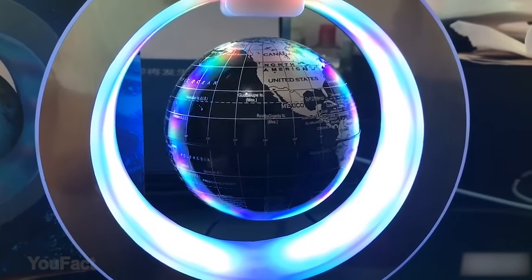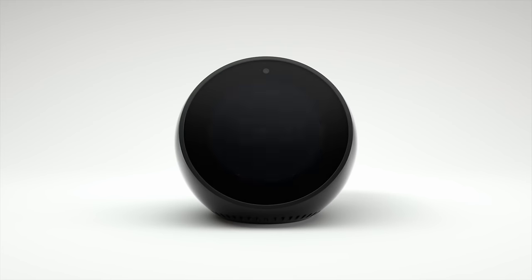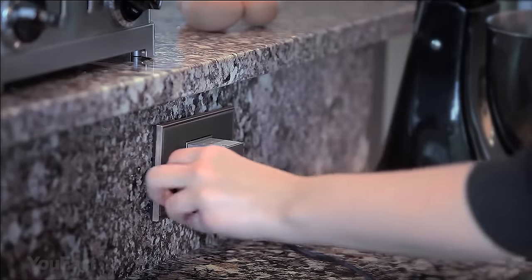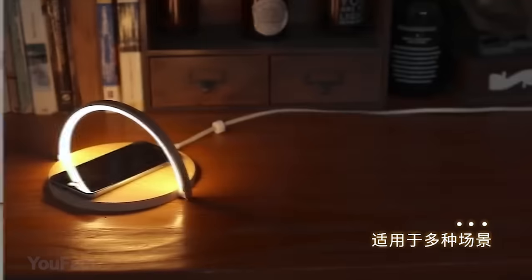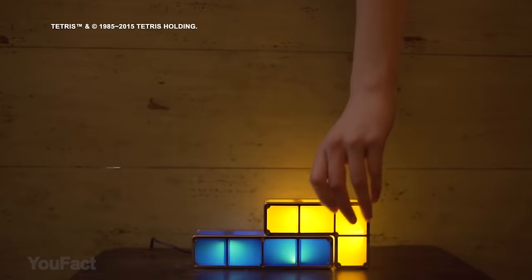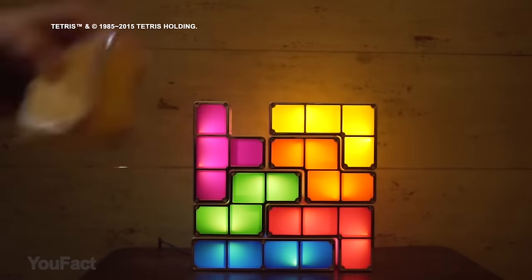Hey guys, welcome back to another video from UFACT Tech. Today's set is full of useful gadgets for your dwelling. Some of them look like a cloud, some are ready to pop out of the wall, some will charge your phone in minutes — all of them are multifunctional. Those who watch the video till the end can take part in our giveaway and win a cool Tetris stackable LED lamp. Let's go.